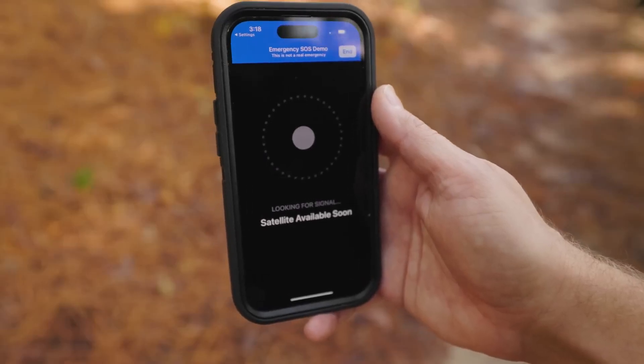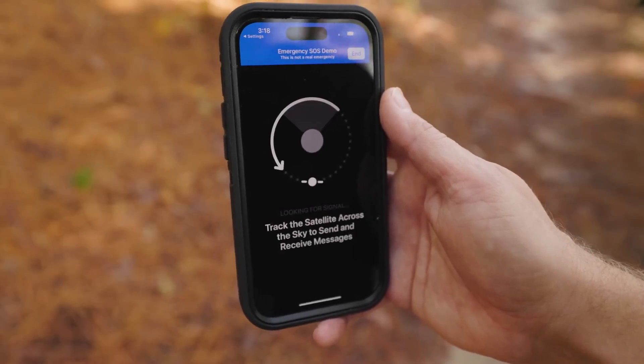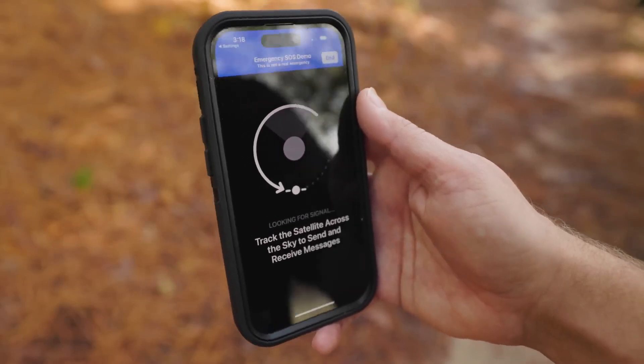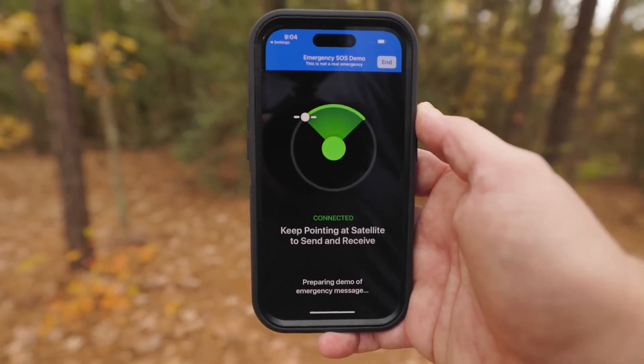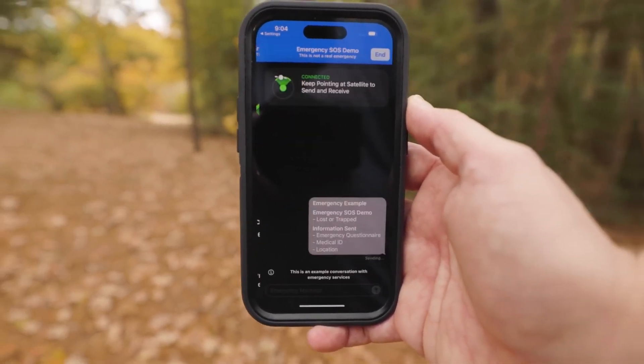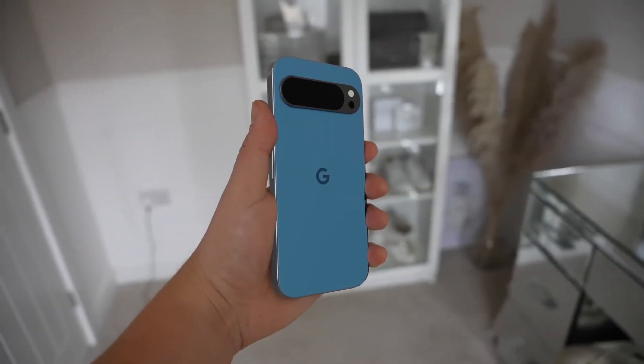The code includes a notice stating that in order to use satellite emergency calls, compatible Pixel smartphones need to update. This implies that the functionality won't be available at launch on August 13th, or will only be available in certain areas.